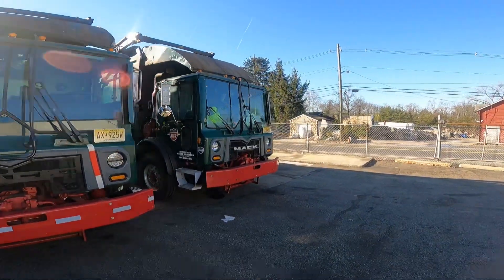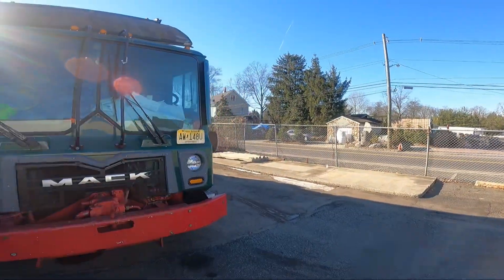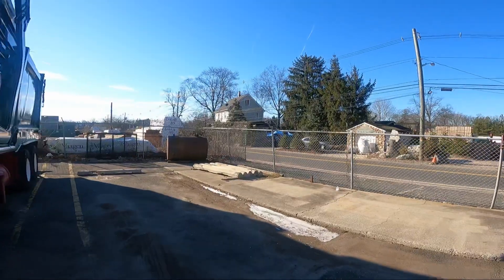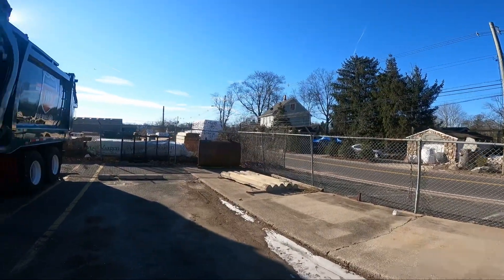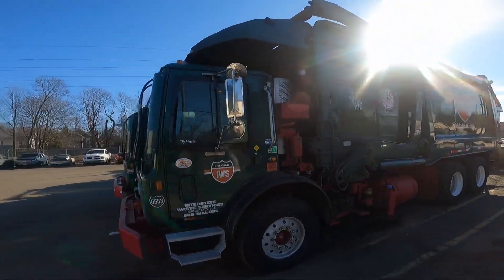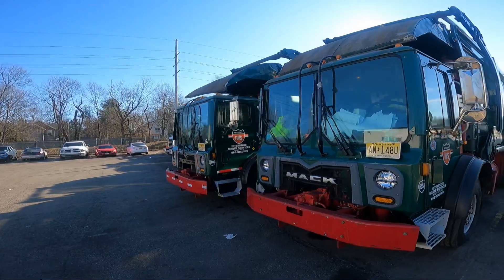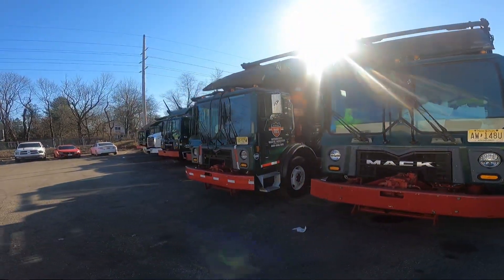We're at the new location. We don't have any plugs yet on the fence to plug in the trucks, so we're plugging them in and we're going to pull them out there. Give you an idea of how many we have at this location.